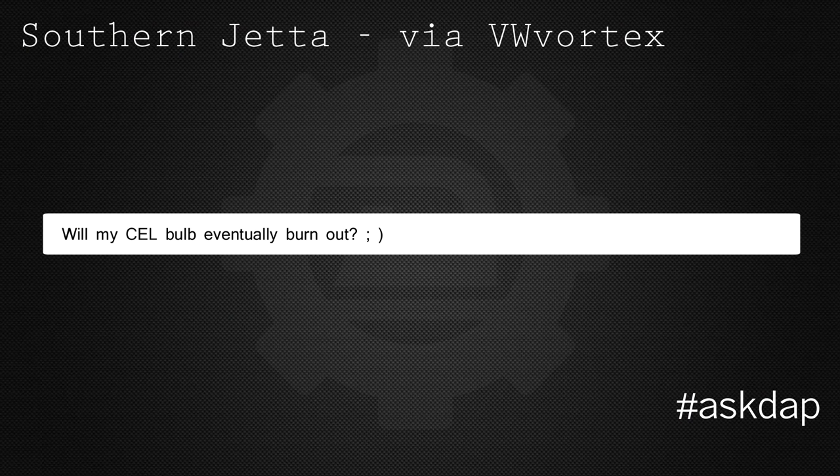Southern Jetta via VW Vortex asks: will my check engine light bulb eventually burn out? This was kind of a joke, but check engine lights on most current-day cars are LEDs, so the likelihood they're going to burn out — they probably have a 10 to 15 year life. I would say fix your check engine light instead of hoping it'll burn out. Or you can always do the tape method where you put tape over it so you don't have to look at it.